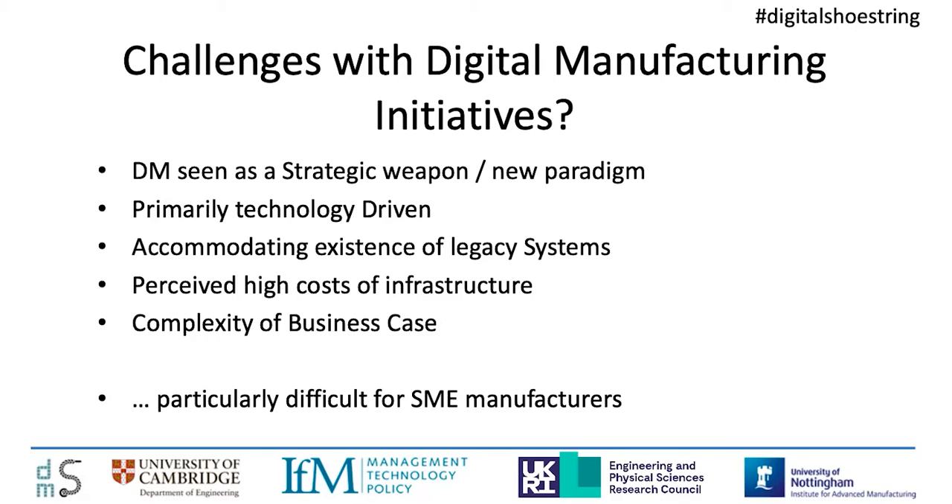Many have actually introduced what they see as a new paradigm, although digital systems have been in manufacturing for many years. They've been technology-driven, pushing new technologies such as AI, machine learning, digital twins, etc. And some, but not all, have noted the existence of legacy systems and the challenges in meeting those. Along with proposals for these new paradigms comes a quite high perceived cost of the new infrastructure required to put them in place.